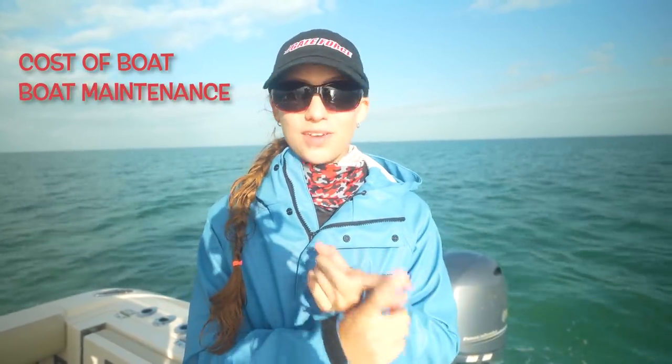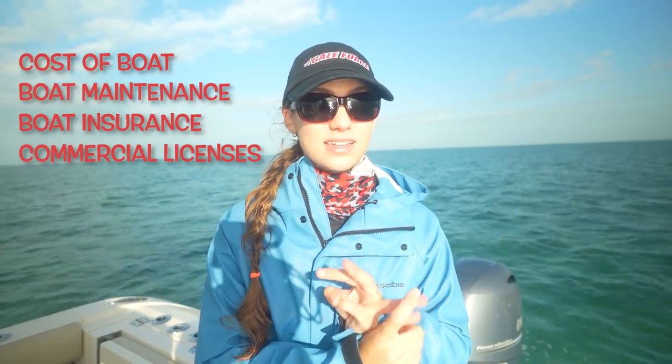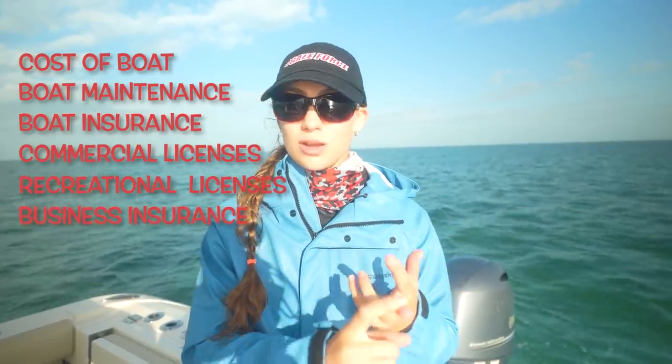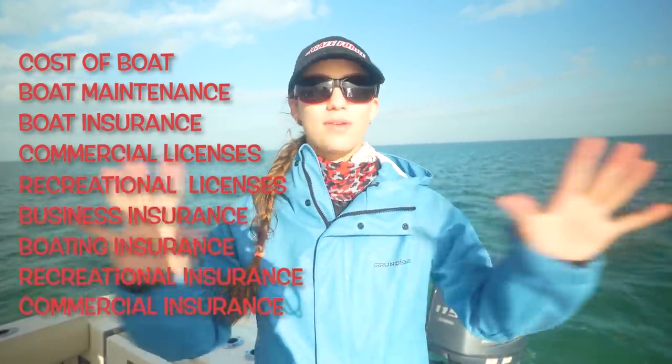The commercial guys are going to have different costs than us as recreational fishermen, but it will give us an idea and insight into why the crab is so expensive. There are going to be some pretty big upfront expenses. Whether you're commercial or recreational, you have to buy a boat — that's a major step. There's the cost of owning a boat including insurance. Commercial guys need commercial fishing licenses; recreational guys need recreational licenses, all of which cost money. There's a huge amount of overhead before you even pull a trap.